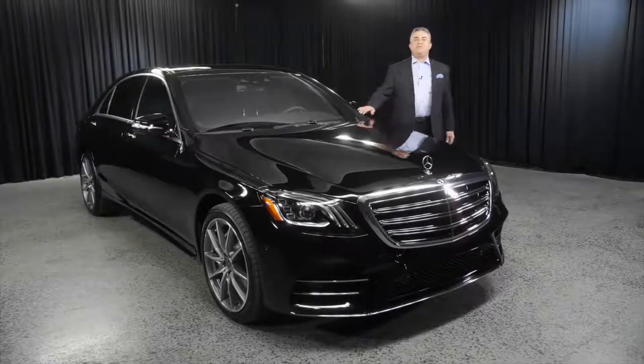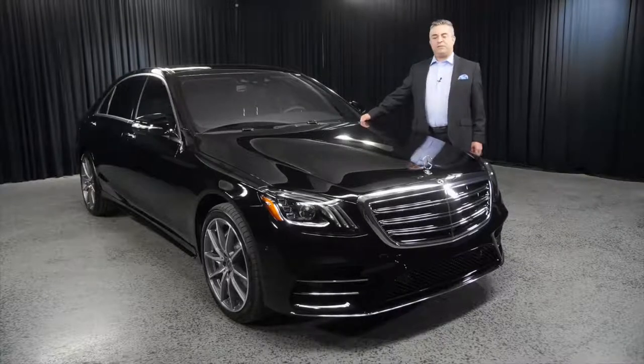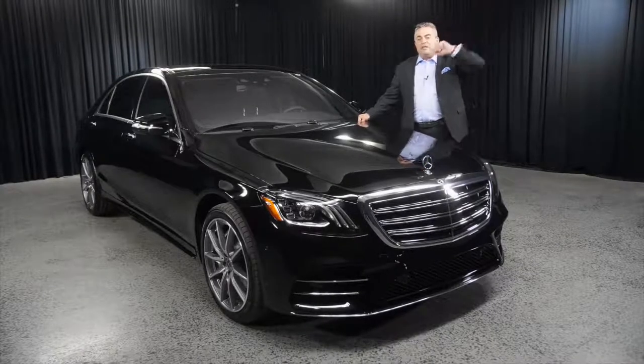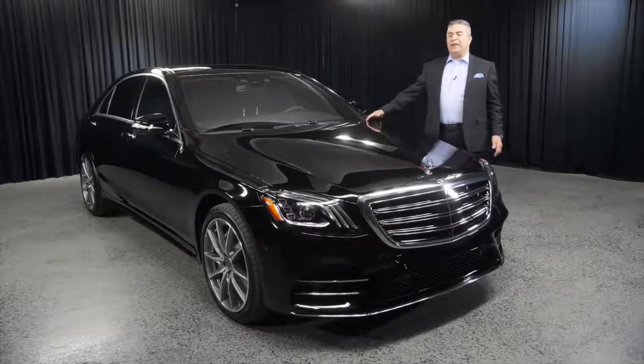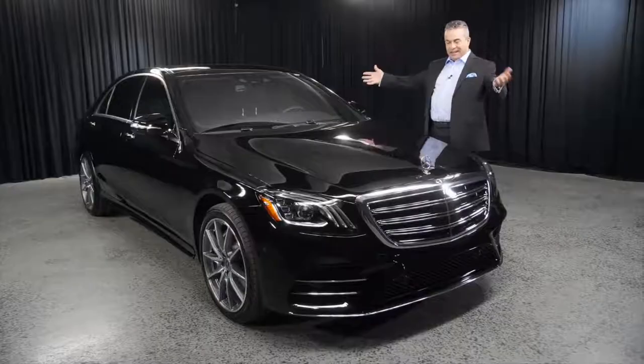Welcome to Mercedes-Benz of Scottsdale. My name is Johnny Salivi and I'm here with Mercedes-Benz of Scottsdale. We're located across the street from Fashion Square Plaza on Scottsdale Road. Today I have the opportunity to introduce to you the S-Class.